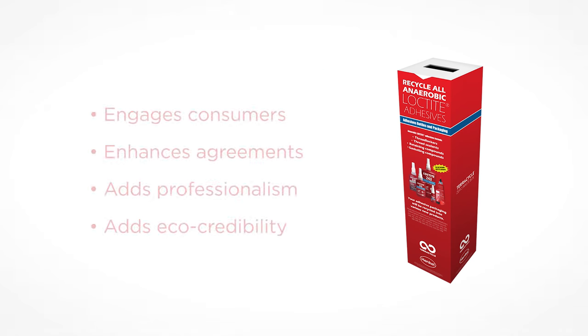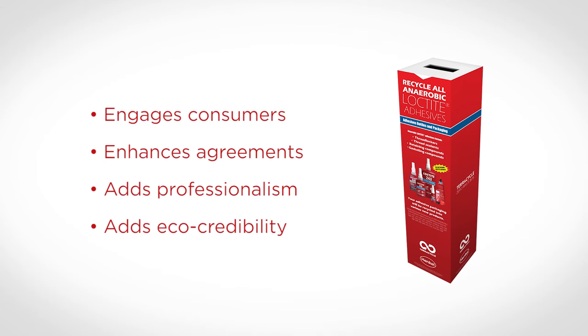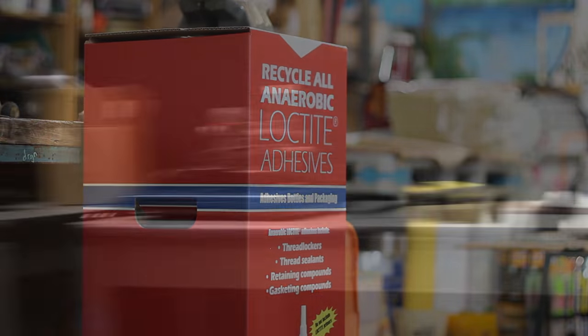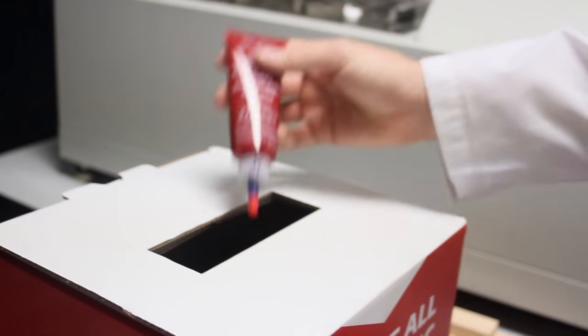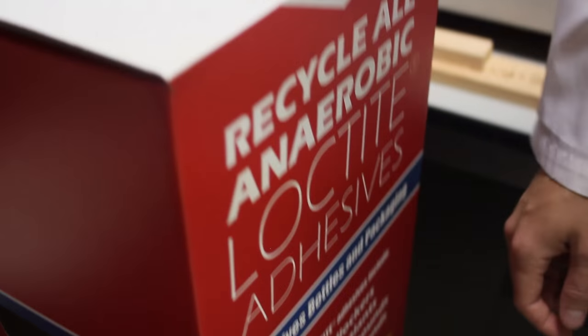The Adhesive Recycling Program provides easy talking points to start a conversation with consumers. The program can enhance agreements and contracts by being used as sustainability-driven leverage in your existing service agreements. Each recycling box has eye-catching graphics that will grab the attention of both employees and customers, adding a level of sophistication and interest to your recycling processes.